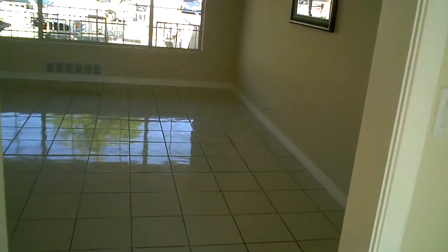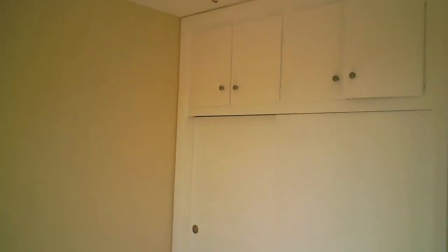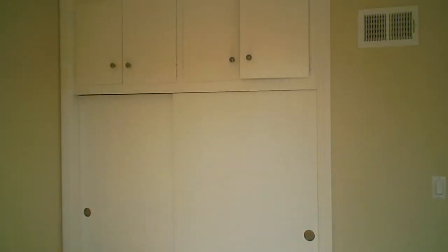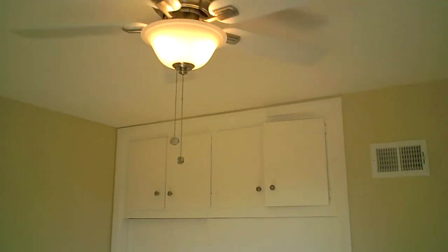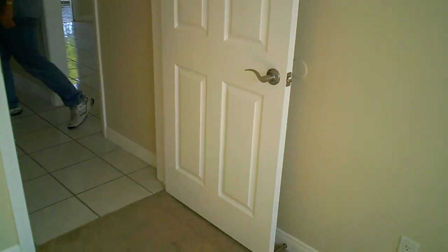Coming back around into our family room area. Upstairs in this house we have two bedrooms and one full bathroom. This is our bedroom, with nice closets and storage up above. Our ceiling fans, same neutral color schemes, six panel doors, and satin nickel hardware — a lot of the same materials you've seen in our other videos.